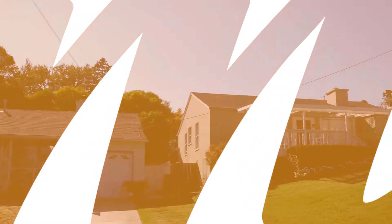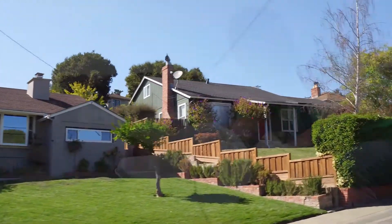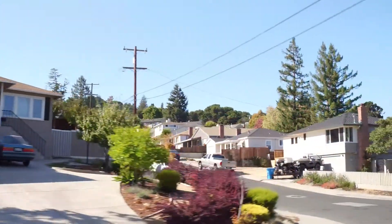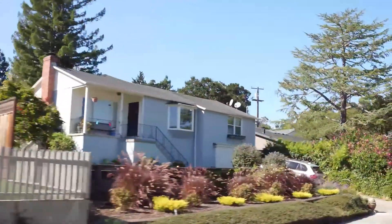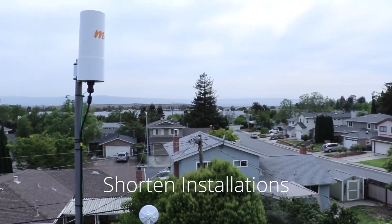Fixed wireless has rapidly become a popular choice as an alternative to costly fiber to the home deployments and aging DSL and cable broadband services. To introduce blazing fast fixed wireless in high population areas as a new competitive service or as an upgrade to existing wireline broadband, deployments have to scale quickly and reliably.